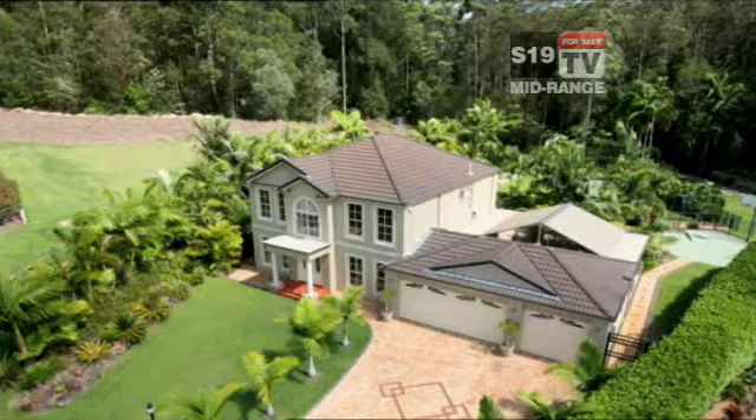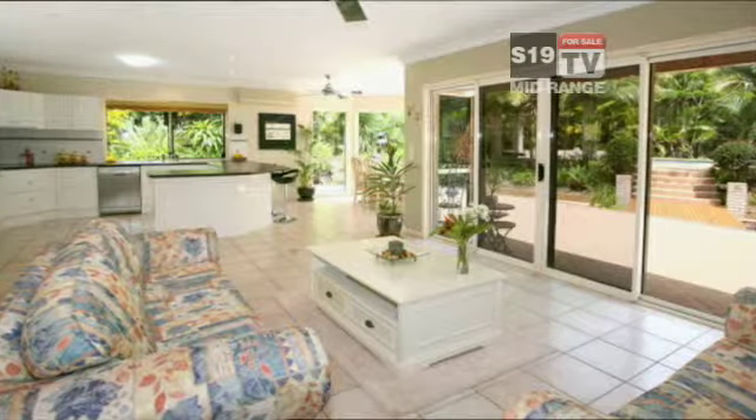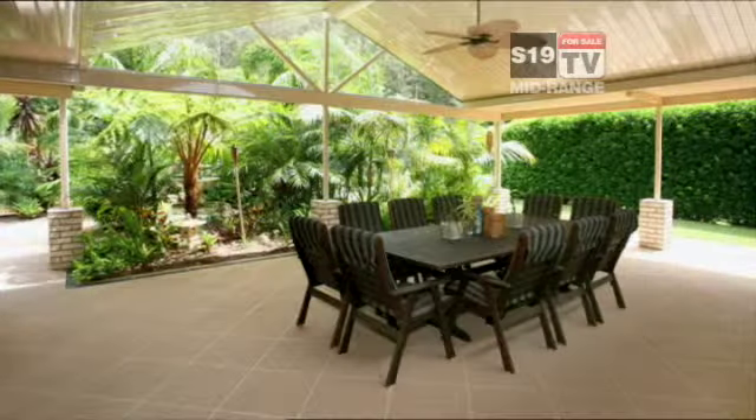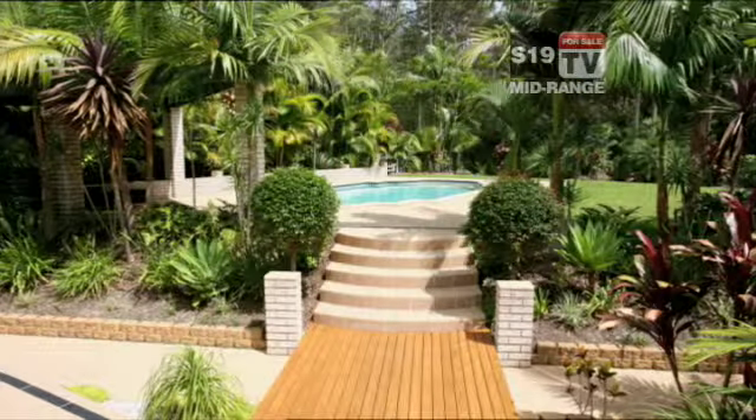Now a luxurious and immaculate high set home backing onto a state forest in Bernogen. This whole property has a classic charm about it. Comfortable throughout with high ceilings and timber blinds. The bedrooms look out onto leafy bushland and the outdoor space doesn't get much bigger than this.